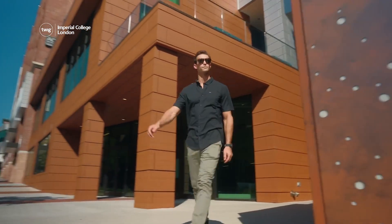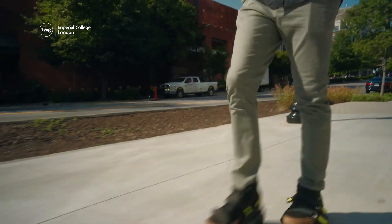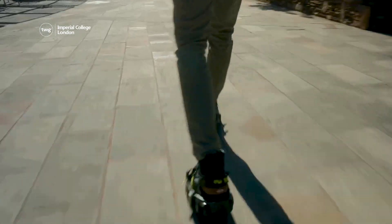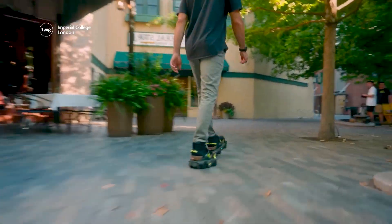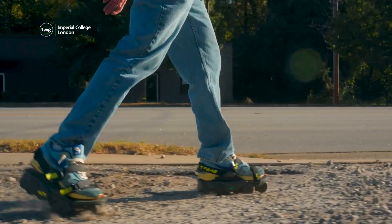The wheeled, strap-on shoes use sensors to measure the speed of the wearer's natural walk. The faster the user walks, the faster the wheels spin, increasing the user's speed. And if the user walks slower, the wheels slow down, decreasing the user's speed.